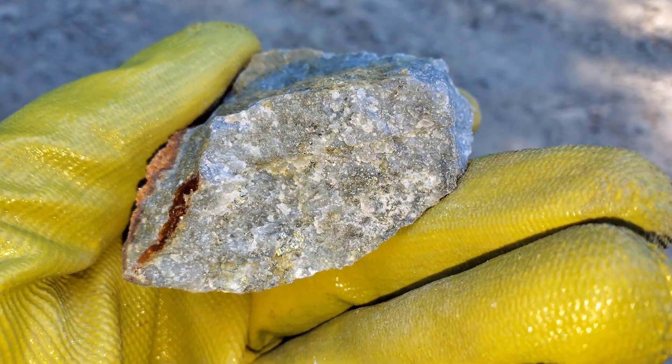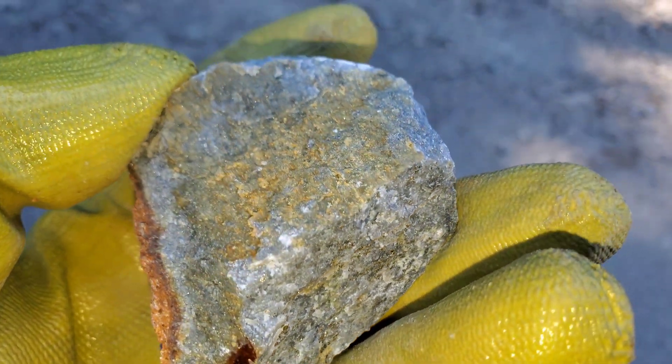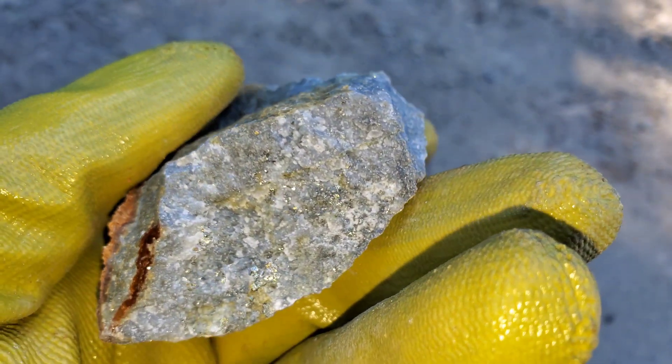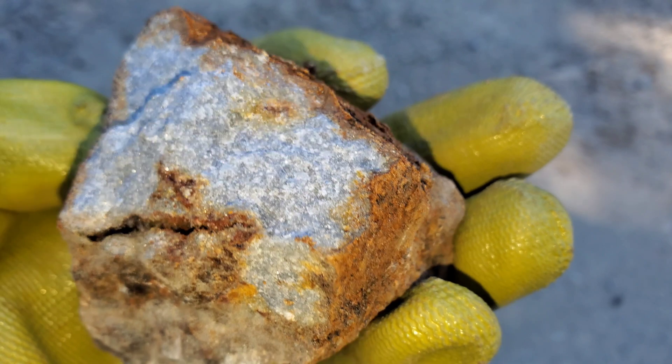Here is a sample from 10 meters away from that first one — again disseminated iron pyrite and chalcopyrite — and another 10 meters away.